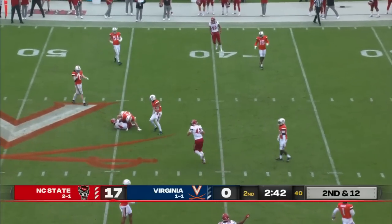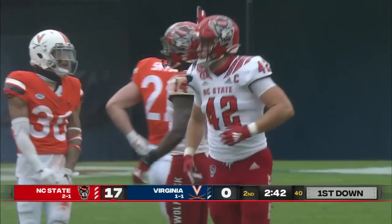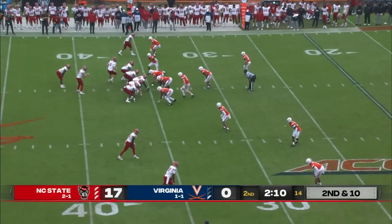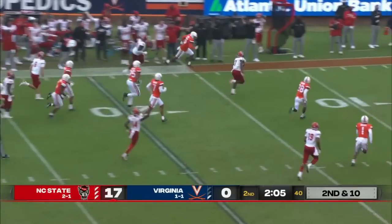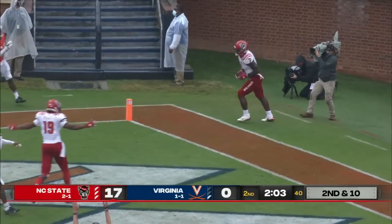Here's Leary across the middle again to Porter Rooks. Tim Beck has emerged here in this first half for the Wolfpack, going fast — does a nice job with that. Angeline the tight end, this is Zonovan Knight — and Bam tries to fit inside the 20, and Bam Knight wins the race to the end zone for NC State.